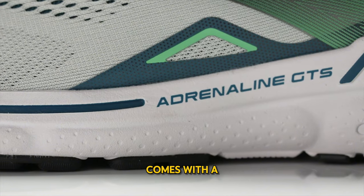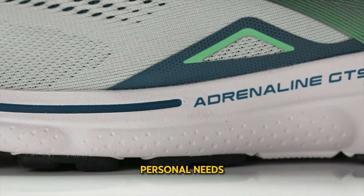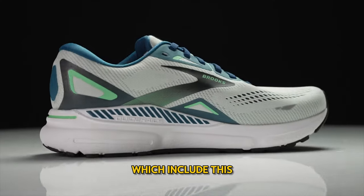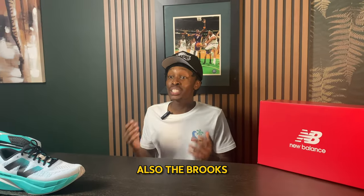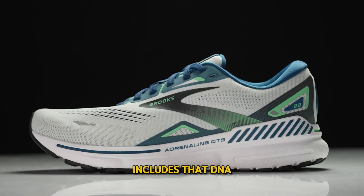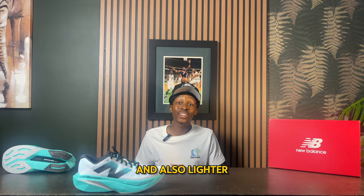The Adrenaline 23 comes in a bunch of different colorways to fit every individual's personal needs. There are modifications on the upper, including a new engineered 3D fit printable mesh, which looks amazing on this shoe. It also includes the DNA Loft V2, which makes the shoe softer and lighter, giving a faster ride and a more bouncy feel.